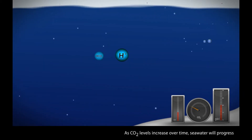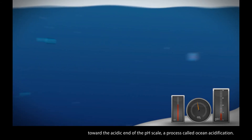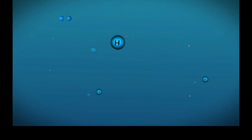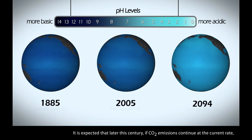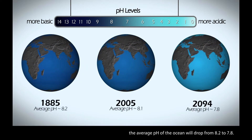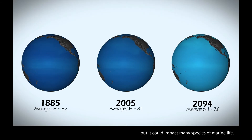As CO2 levels increase over time, seawater will progress towards the acidic end of the pH scale, a process called ocean acidification. We can make projections of this change in ocean pH over time. It is expected that later this century, if CO2 emissions continue at the current rate, the average pH of the ocean will drop from 8.2 to 7.8. This relatively small decrease in pH may not seem significant, but it could impact many species of marine life.